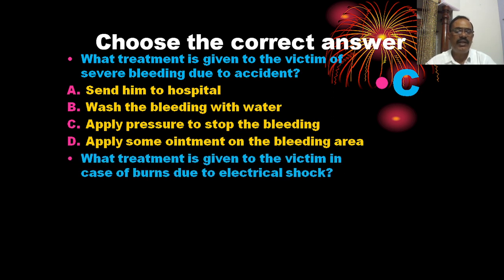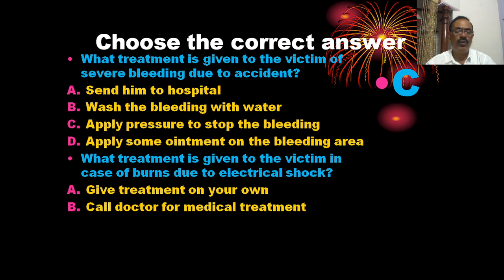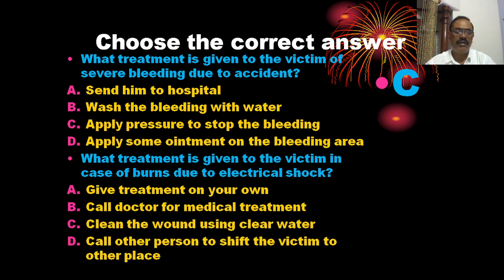What treatment is given to a victim in case of burns due to electrical shock? The options include giving treatment on your own, calling a doctor for medical treatment, cleaning the burns using clear water, and calling others to sit with the victim. The correct answer is C — clean the burns using clear water.